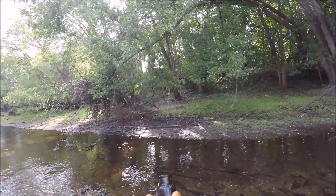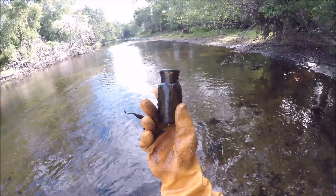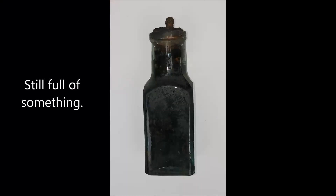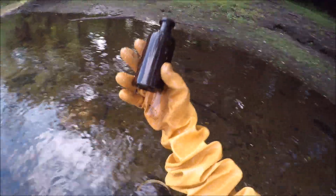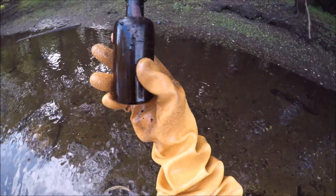And embossed. It's old. But otherwise uninteresting. I thought for sure this was going to be embossed. Nope. Why aren't any of these embossed? They're all old. That one's amber — I might take that anyway.